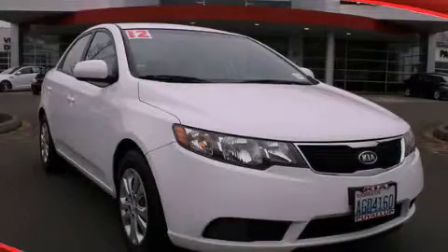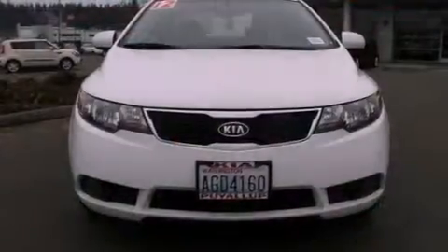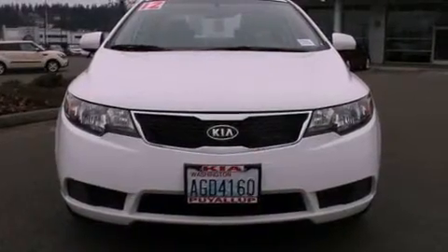This is a 2012 Kia Forte. It has a 2.0-liter four-cylinder engine and an automatic transmission.